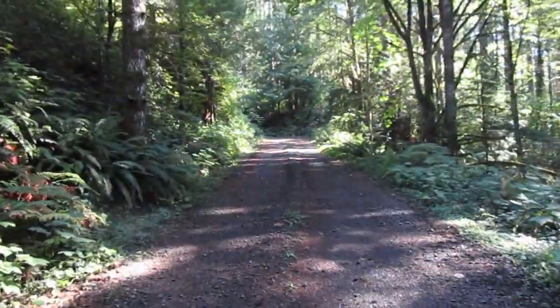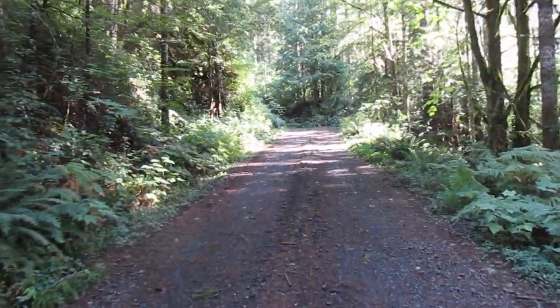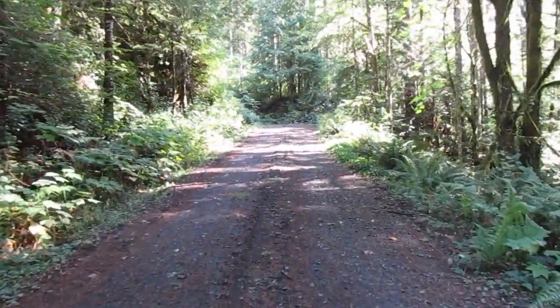All right, welcome to the woods. It's a nice fall day. We had some rain yesterday, so I'm gonna hike up this way and see if we can find some mushrooms.